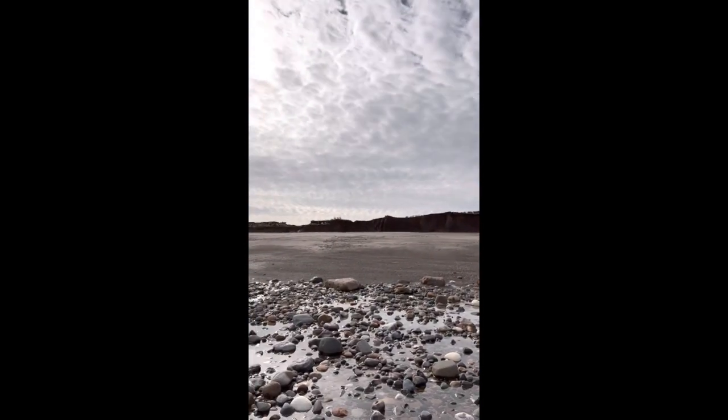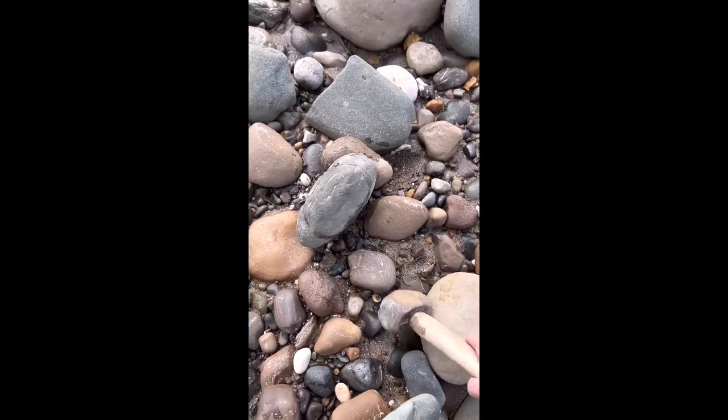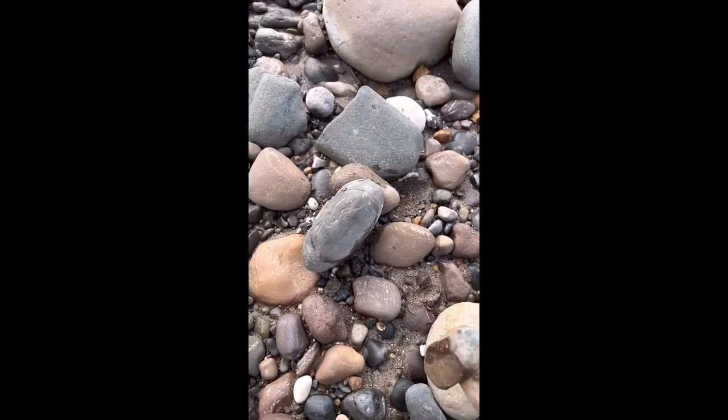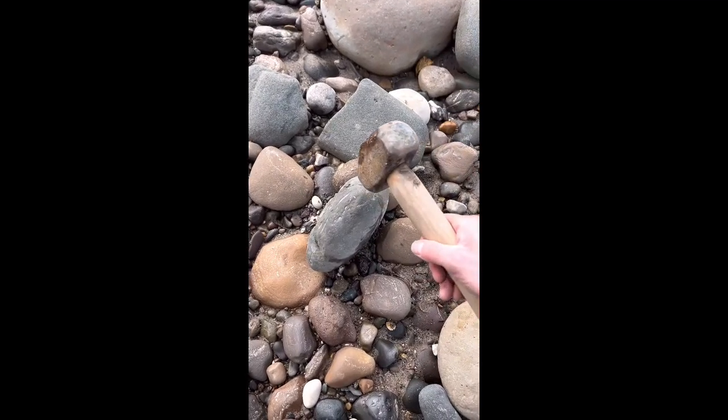Doesn't get better than this — all these rocks to look through, beach to yourself, under this beautiful sky. I've just spotted this nodule, I've just put it up on its end. It's got a few cracks in it, so it looks interesting. I'm just going to go very gently on this one — I don't want to ruin it. I'll do it on camera.